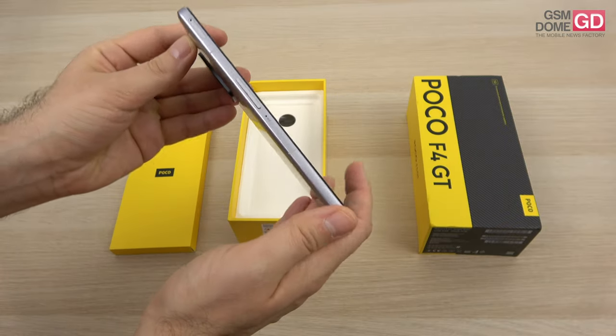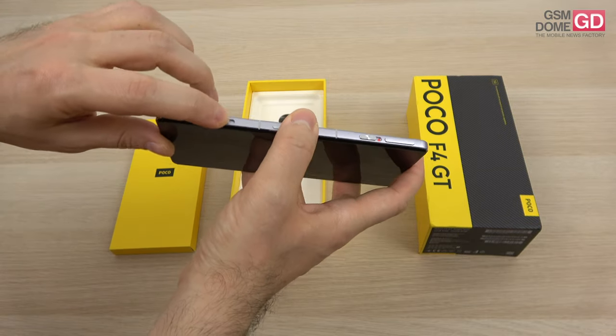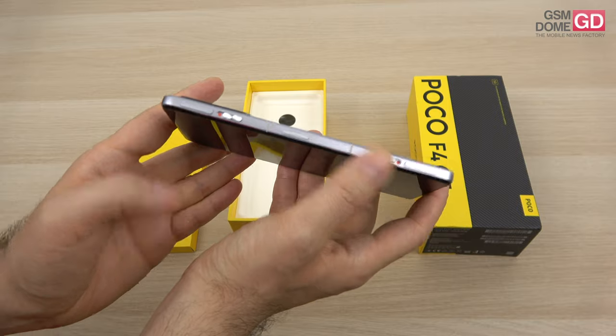Here we have the selling point. You may not see the buttons, but they're here. You just have to press this, trigger it, and voila, we have the buttons. They're invisible if you do this, but they're visible if you do this. Pretty cool, right?